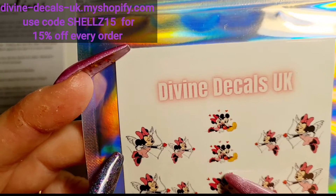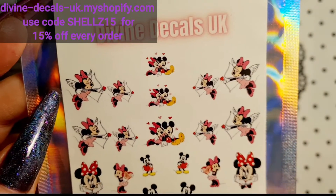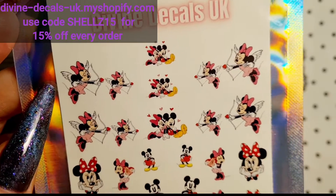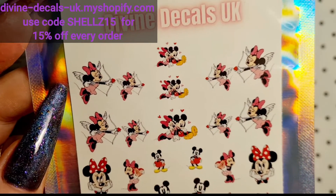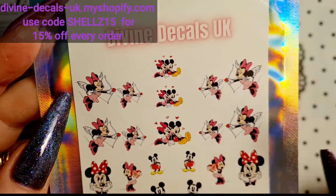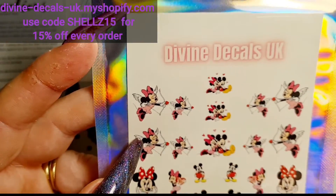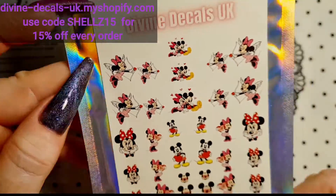Look, aren't they cute? I know someone's going to like these — Aggie. I love these with the sunglasses on. I like that they come in different sizes, because not everybody's got big long nails. Some people just have little dainty nails. So that's cool, I love them.